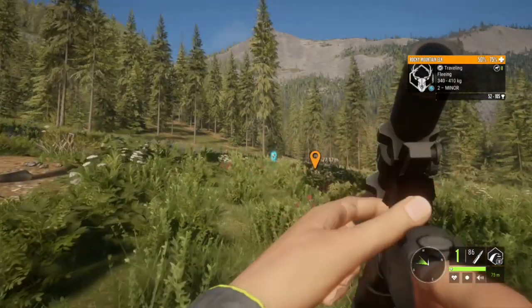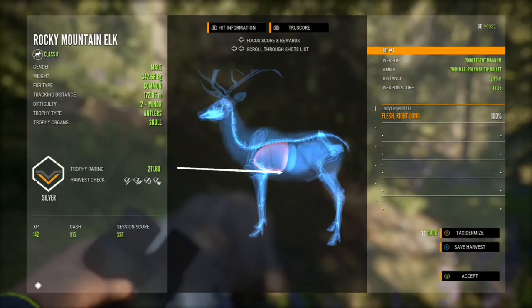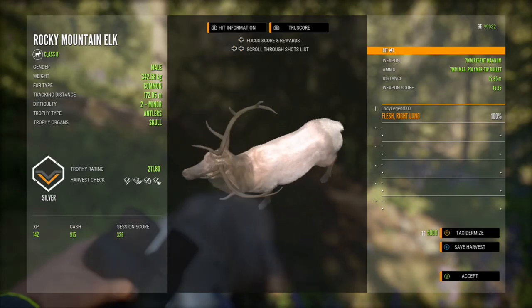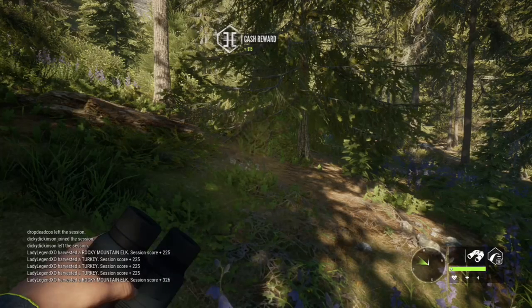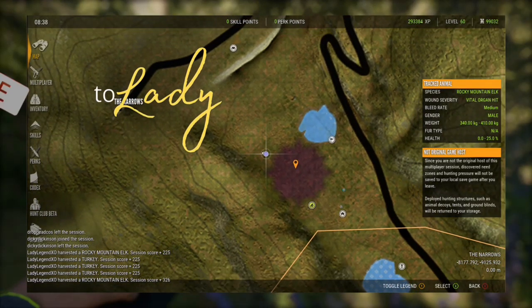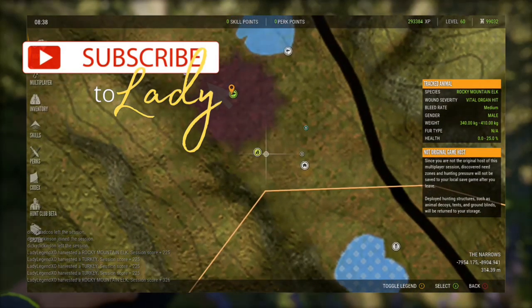I shot this guy with the 7mm because I was doing some turkey hunting and needed to fit my decoys and everything in — that's just a cute little silver. That about wraps up our video for today. Thank you guys so much for joining us. We are almost at a thousand subs — come on guys, we can do it! If you haven't done so yet please hit that subscribe button and join us for more videos. Until next time, take care.